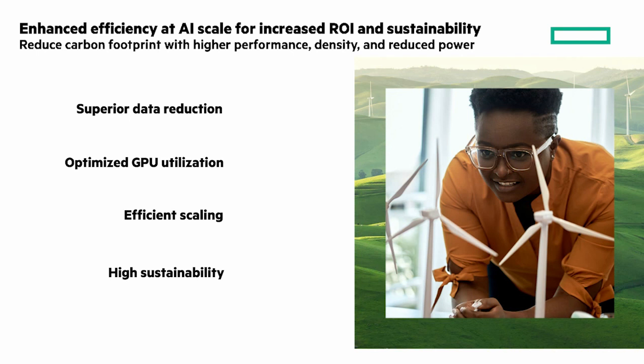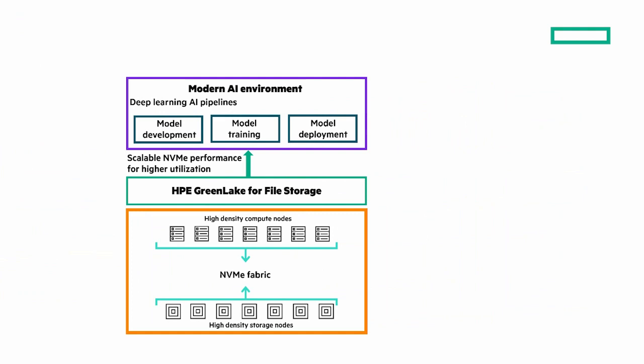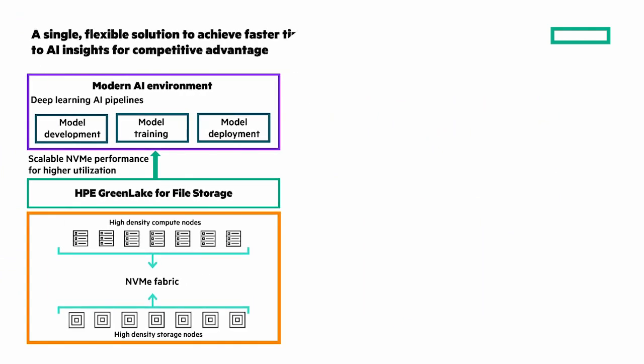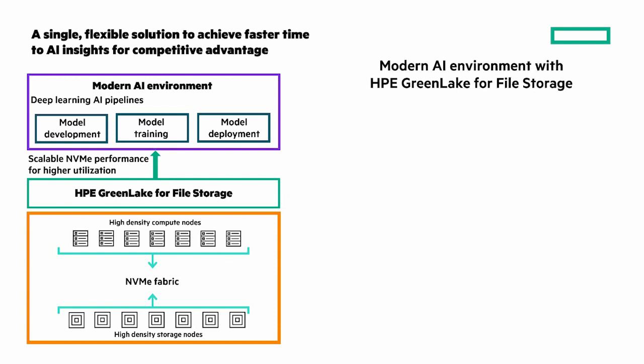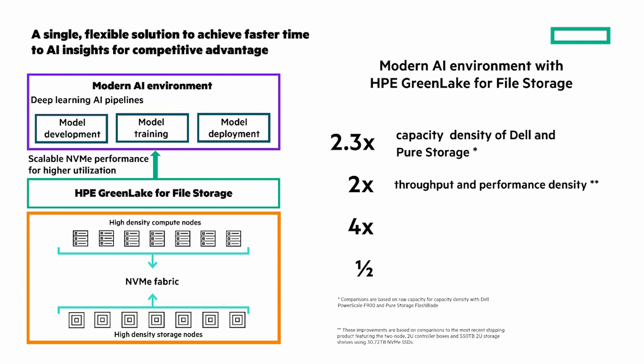HPE GreenLake for file storage is a single flexible solution to achieve faster time-to-AI insights. What results are we seeing with the higher compute and storage density options? Four key numbers: 2.3 times the capacity density of Dell PowerScale and Pure FlashBlade. Compared to the current shipping solution: 2 times the throughput and performance density, 4 times the capacity density, and half the power.